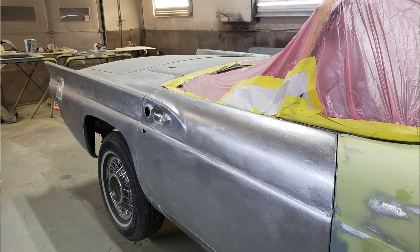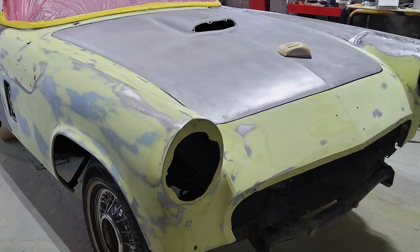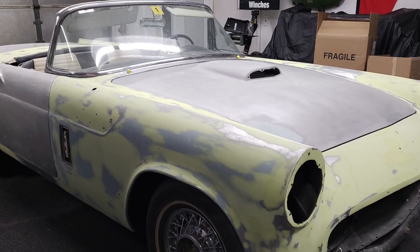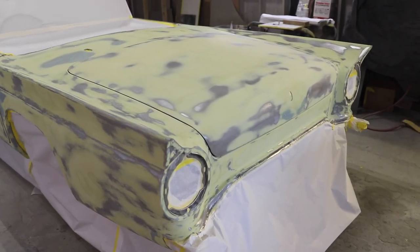This car has been in accidents before, with previous restorations going back to the '70s and '80s. We had to go back through and fix a lot of old metal work. We stripped this car down to bare steel and redid virtually everything from the ground up.